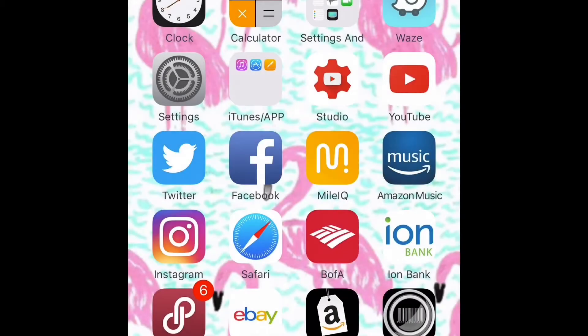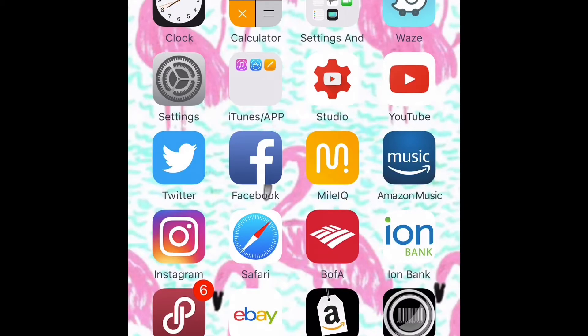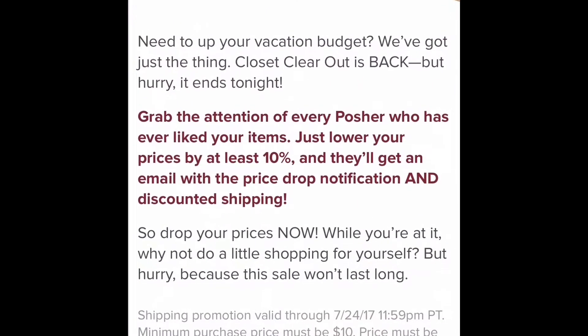I'm now going to go over the price drop within the app, but before I get into that, I took a screenshot of the closet clear out notification from the last closet clear out and I want to show you that first. Pay attention to the bottom portion of the screen — the tiny font, the very light gray font. The second and third sentences are very important.